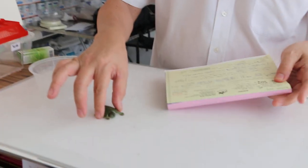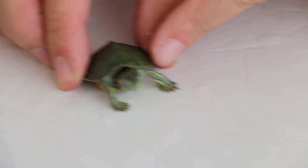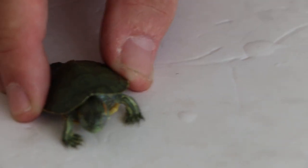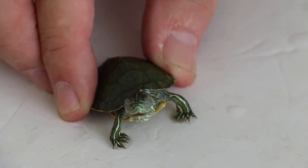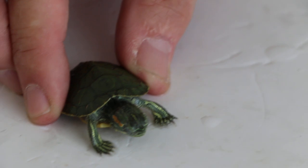There are three turtles here and one of them is called Samurai. Samurai will be discussed first. You can see Samurai — the eyes are closed and it's said to be having difficulty breathing and making a respiratory sound. You can see the breathing difficulty, gasping, and stretching the neck out to breathe.